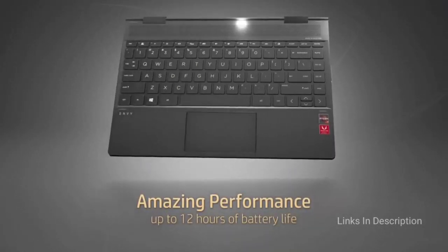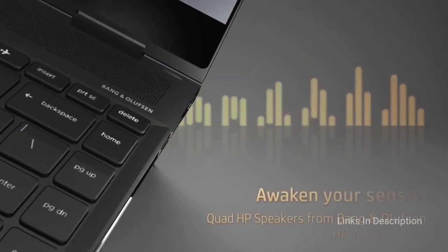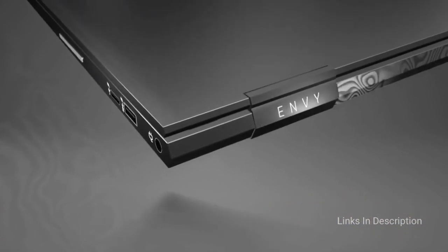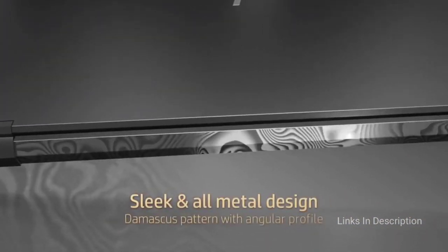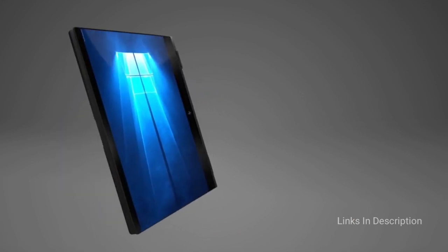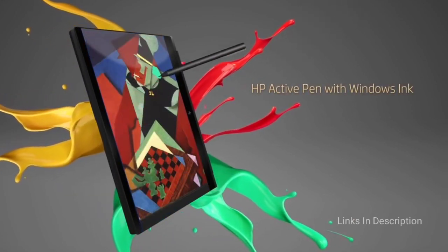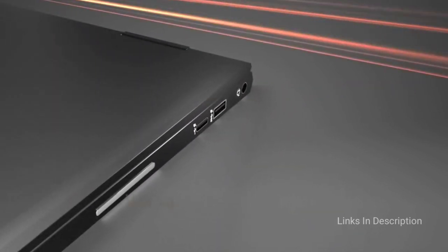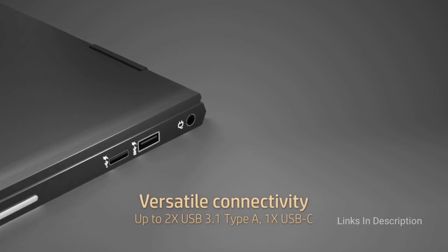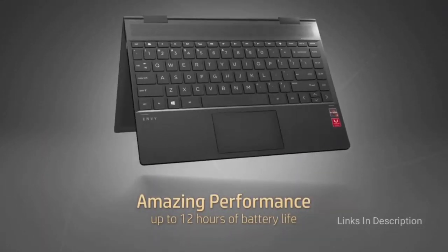The AMD 4000 series processor will run circles around any of the other laptops here, including the more expensive MacBook Air. If your kid is looking to do some light gaming or heavier content creation like video editing, this is going to serve them well. Coming to the battery life, this laptop may give you up to 12 hours, and the 13.3-inch touchscreen is bright, vivid, and offers crisp 1080p resolution.